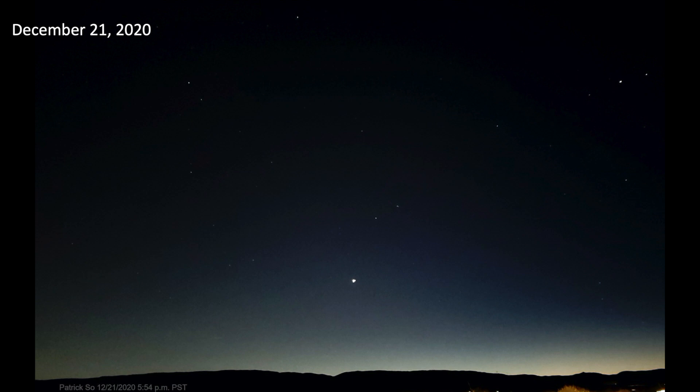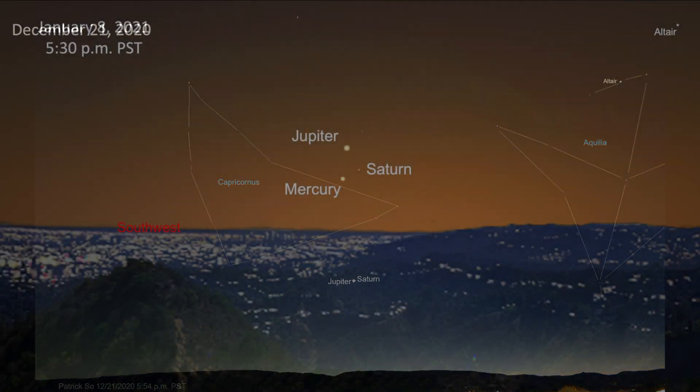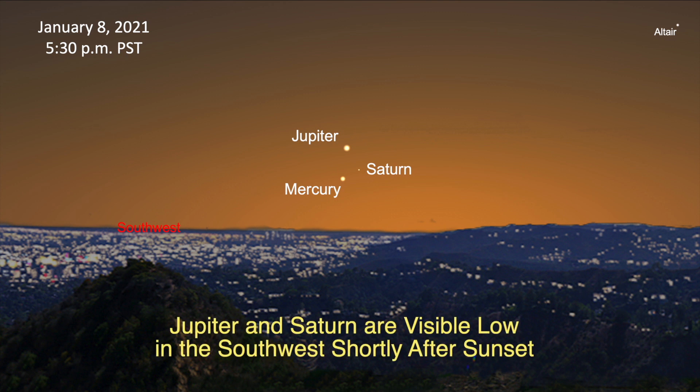With the unaided eye, the planets were seen as separate objects. The planets were located in the constellation of Capricornus, the sea-goat, close to the horizon in twilight. This month, Jupiter and Saturn are visible low in the southwest, shortly after sunset.